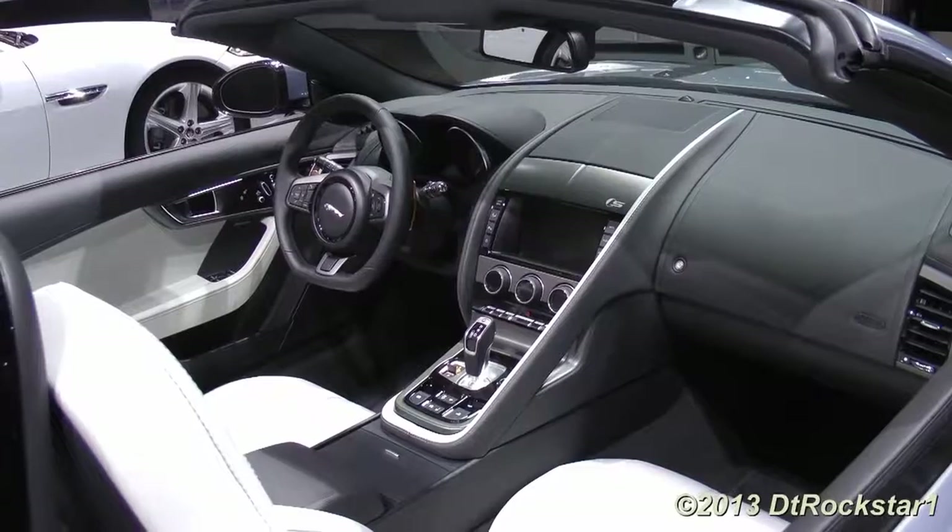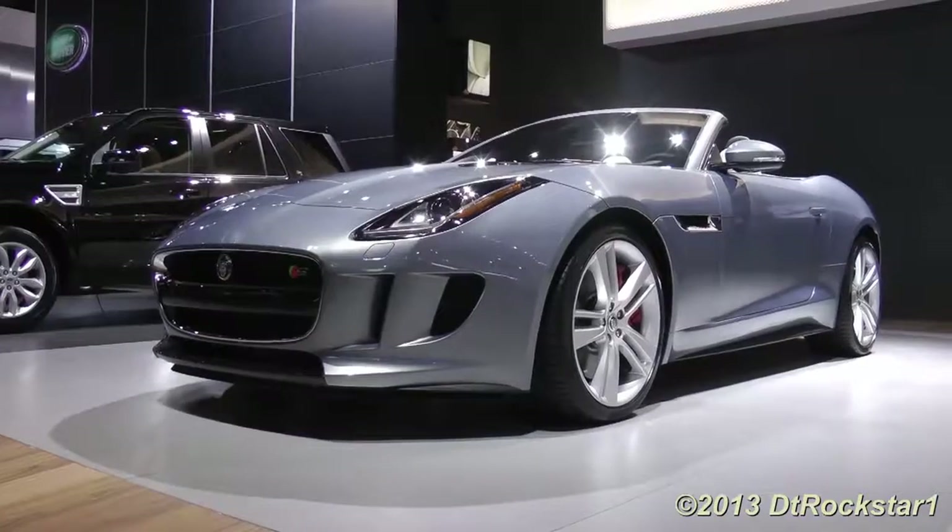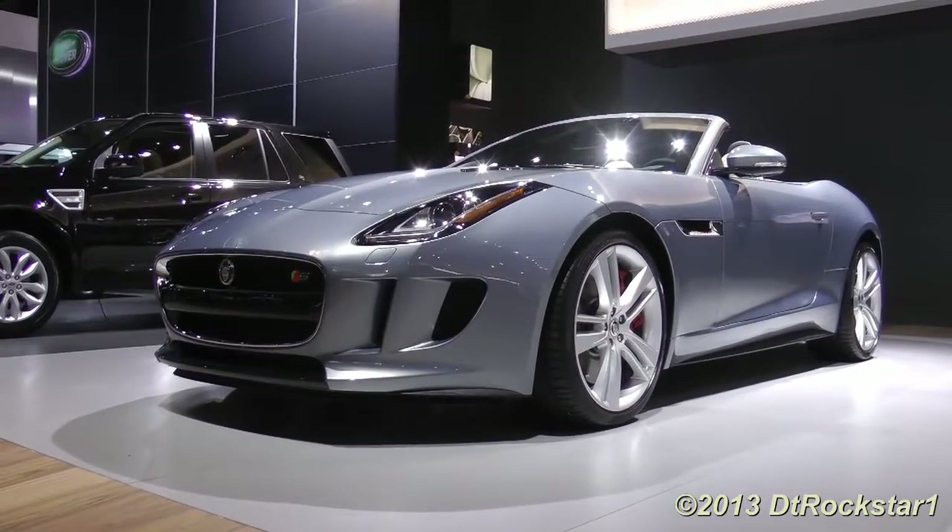Jaguar has mainly been using digital gauges for the past few years, but this car uses more analog gauges, as they seem more fitting for a sports car. It comes with paddle shift mode, but I am hearing that there might be a proper manual gearbox on the way, so let's keep our fingers crossed for that one.